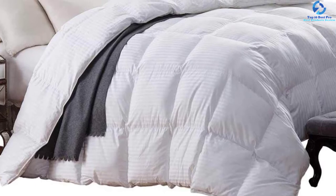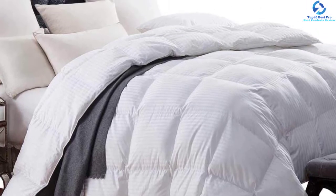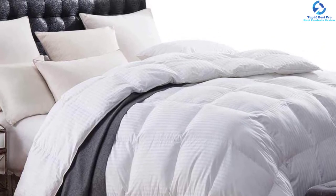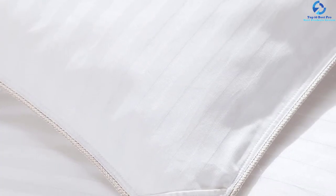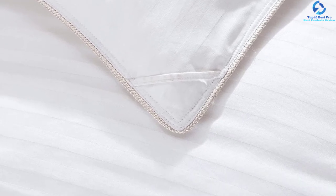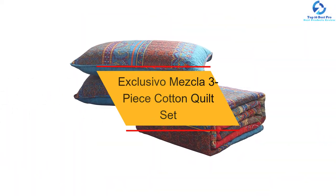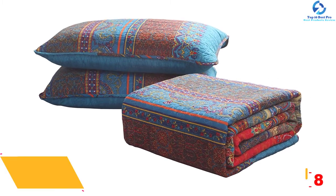The size of the comforter is 106 by 90 inches, which ensures your whole body is covered. This product is easy to wash and maintain due to the excellent material construction. The price is affordable and pocket-friendly, and there is a variety of colors to choose from. You don't want to miss purchasing this product.